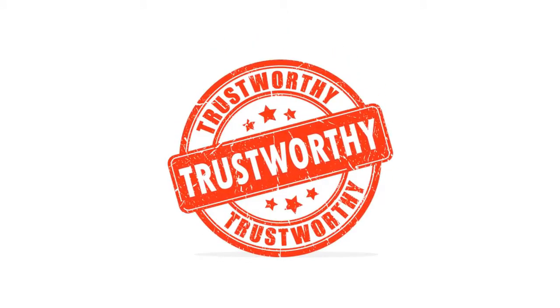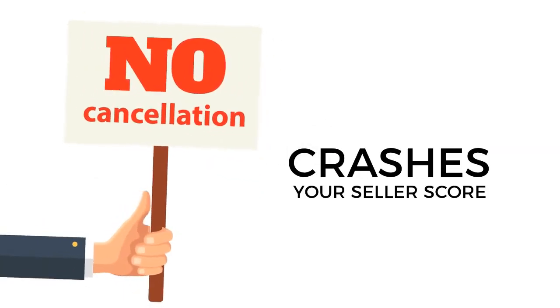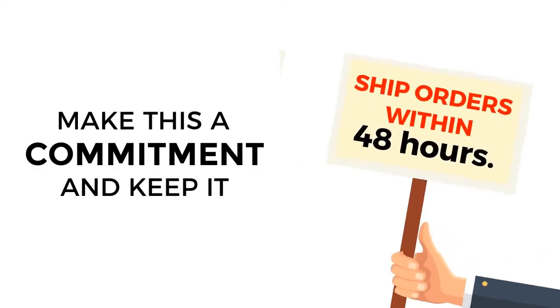What then are the criteria for having a good seller score? First, no or low cancellation of orders — order cancellations crush your seller score among other penalties. Second, ship your orders within 48 hours. This will surely help you maintain a good seller score. Make this a commitment and keep it.